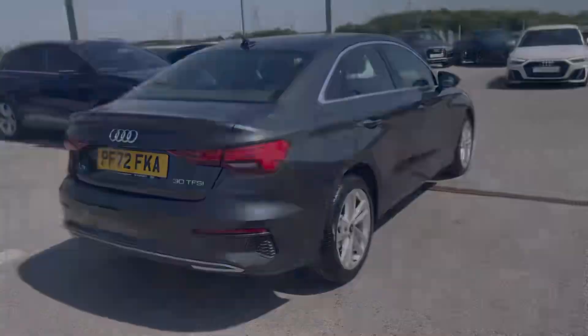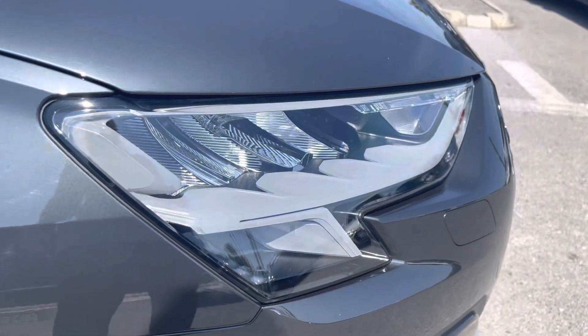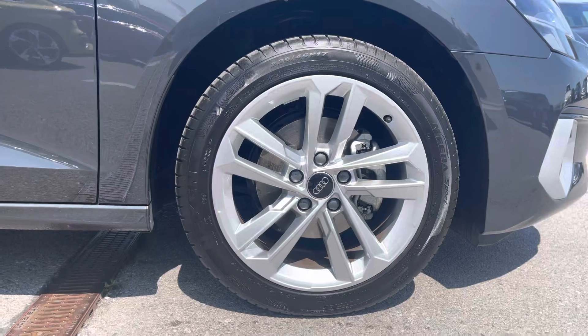Coming equipped with some amazing specification, it comes with LED headlights with LED daytime running lights and halogen lights in the rear, as well as 17-inch alloy wheels in the 5-parallel sport design.